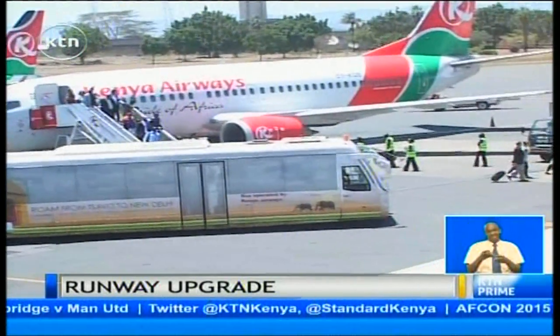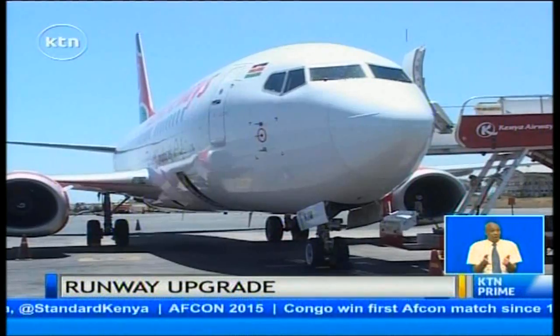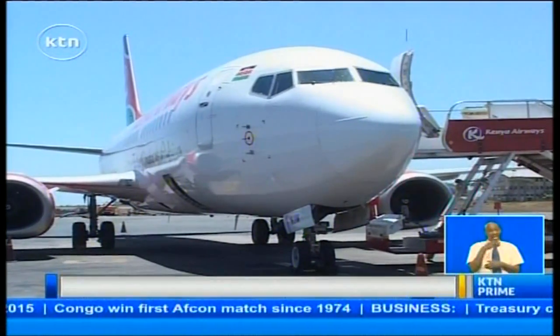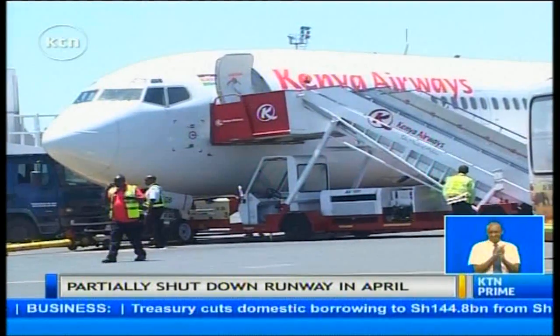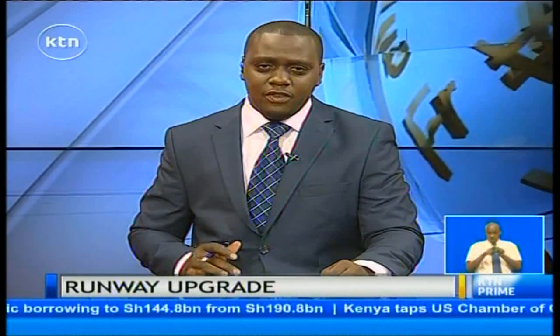The airport was originally designed to handle 2.5 million passengers annually, but has since stretched to the limit, with over 6 million passengers passing through the airport. The Airport Authority has been working towards modernizing the airport's infrastructure and turning JKIA into an international hub. Also in the offing is the construction of a 5.5-kilometer runway to handle larger flights and increase the number of aircraft handled.